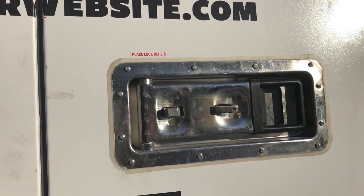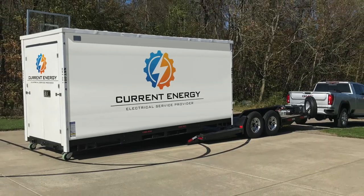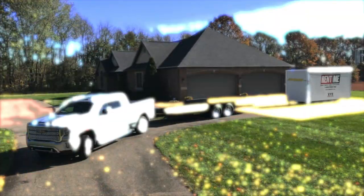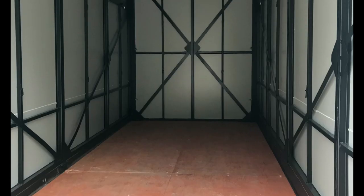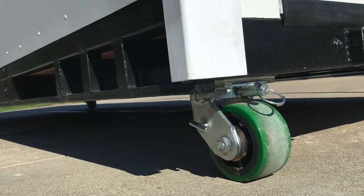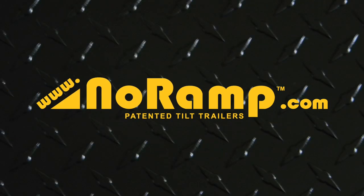Party and event rentals can store personal or revenue-generating client valuables during events, previously requiring a highly expensive rollback truck with a CDL-licensed driver. Containers come in 12-foot, 16-foot, and 20-foot lengths that can be quickly and safely loaded or unloaded with the legendary No Ramp trailer and a standard pickup truck.